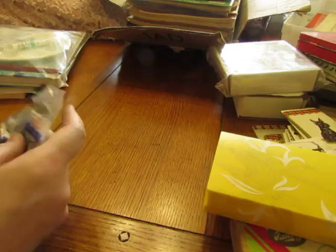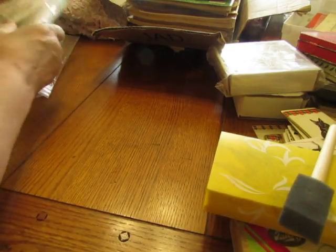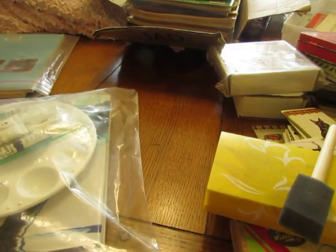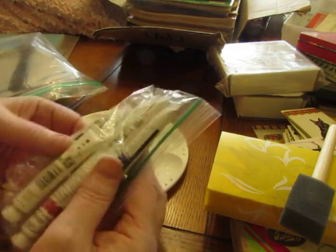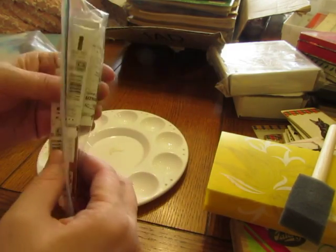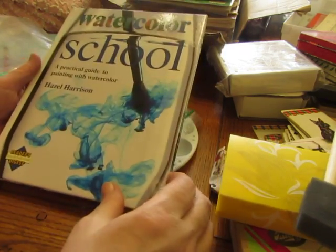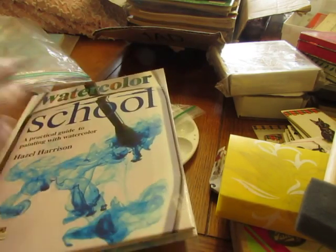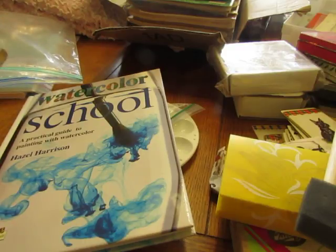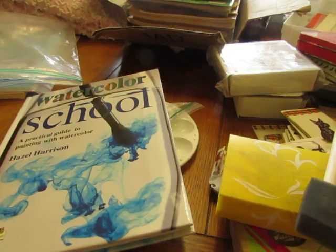There was one little foam brush in there. And here's the watercolor pack — there's a palette and some tubes of watercolor, and they don't feel hard. There's also a book: Watercolor School, a practical guide to painting with watercolor. And some nice brushes — they feel soft — from Princeton Art and Brush Company.